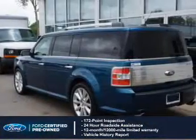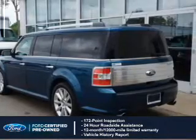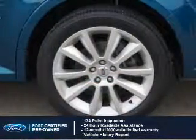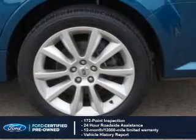With Ford-certified pre-owned vehicles, peace of mind comes standard, featuring a 172-point inspection, 24-hour roadside assistance, vehicle history report, 12-month, 12,000-mile comprehensive limited warranty, plus 7-year, 100,000-mile powertrain limited warranty coverage.